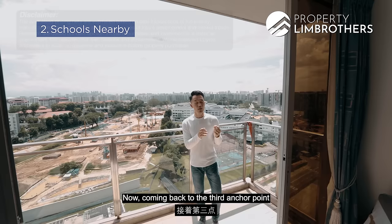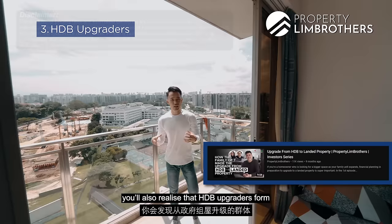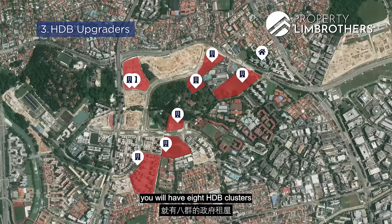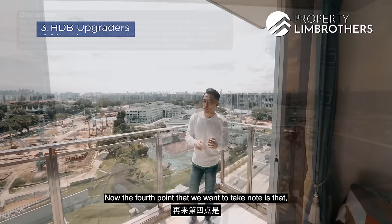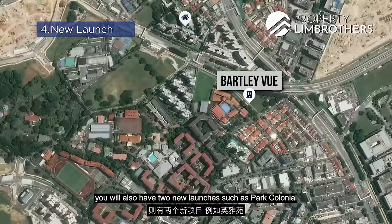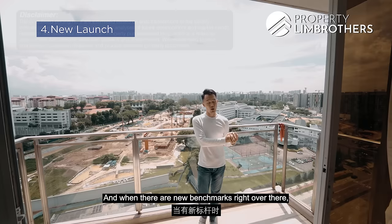Anchor point three: HDB upgraders. HDB upgraders form the largest pool of condo buyers, and just right across the street there are eight HDB clusters in the Bidadari area — a very strong demand driver. Anchor point four: support from new launches in the vicinity. Bartleyville is an upcoming new launch along this stretch, and further towards the Woodleigh area you have Park Colonial and Woodleigh Residences. Once those start clocking transactions, they set new benchmarks and create price disparity that lifts Bartley Residences.